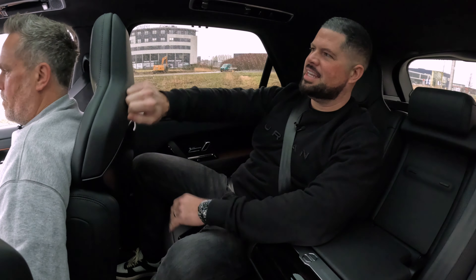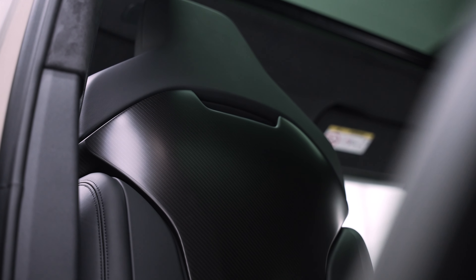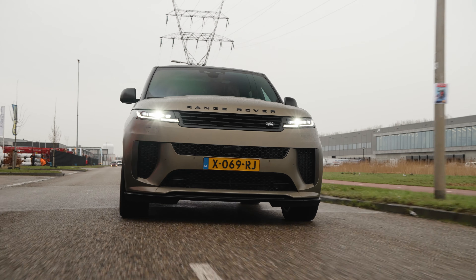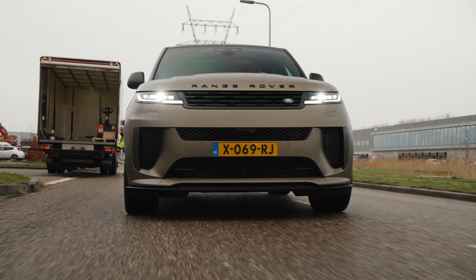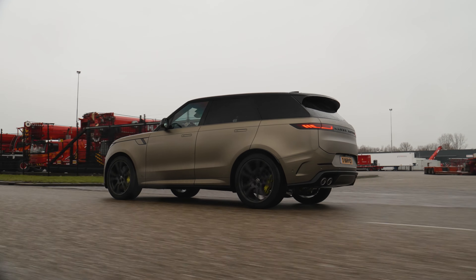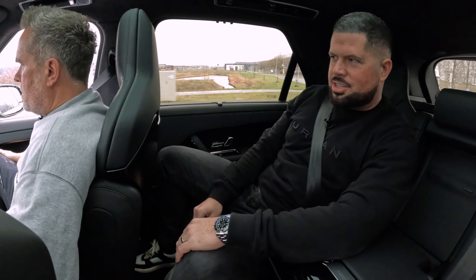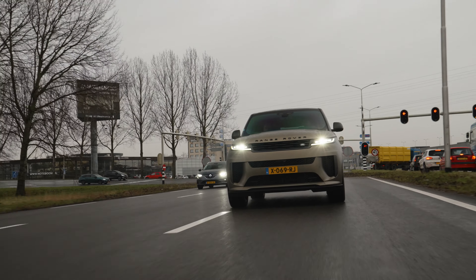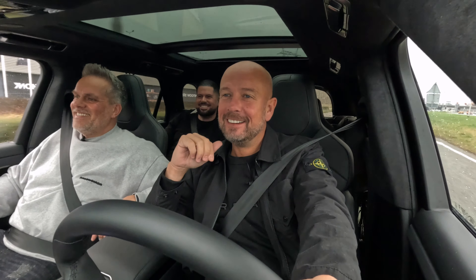Do you think we extend these carbon seat backs then? We could do the tops, yeah. It is a really, really nice place to be. Send it, Si! There's a roundabout though. It sounds good in standard mode - still in SV mode? That's in standard. Put it in SV.